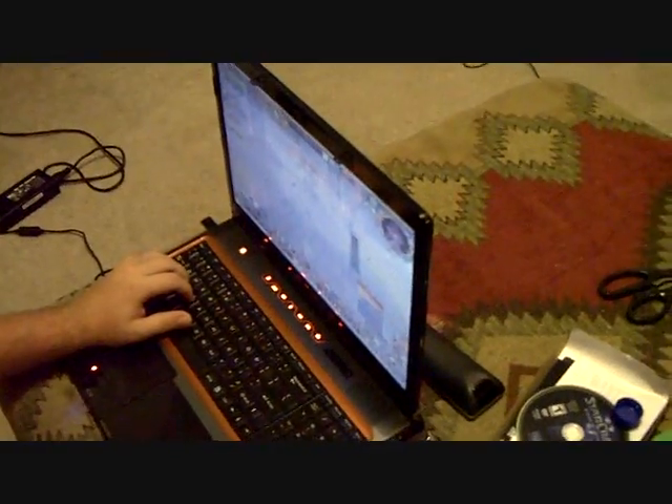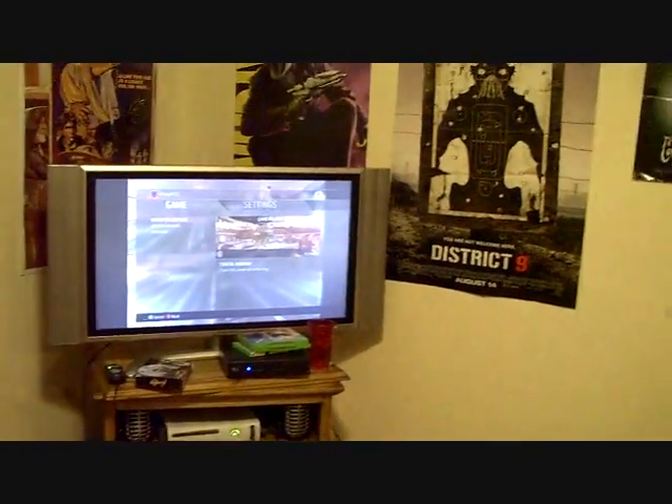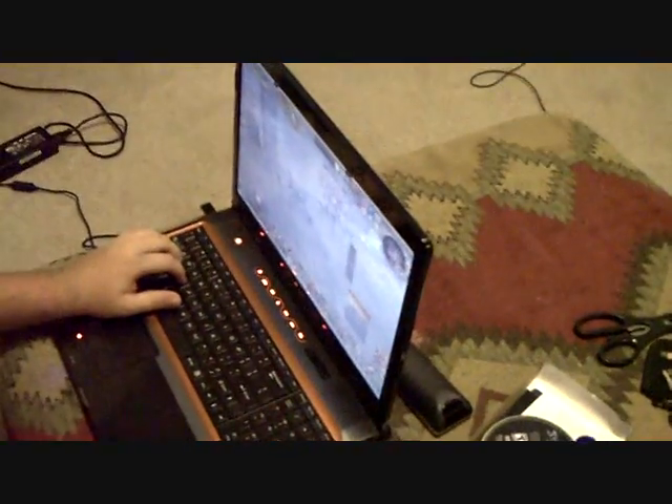Yeah, it rained really hard. Bye. Alright, this is playing WoW, and then we're gonna beat ODST on Legendary. I have to give it back to Corey after we beat it. After we beat it on Legendary, I have to give it back.